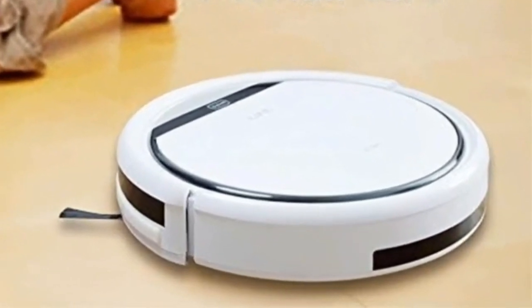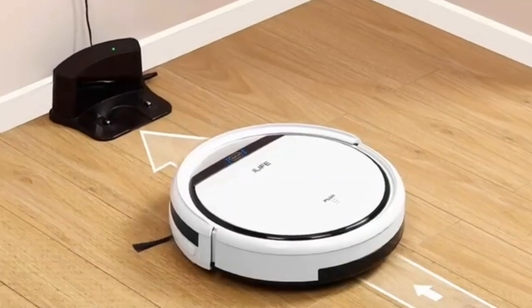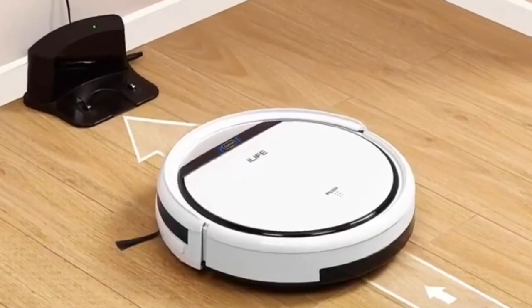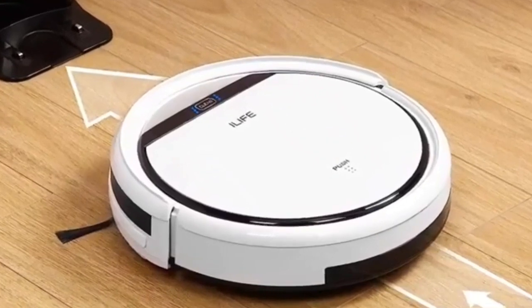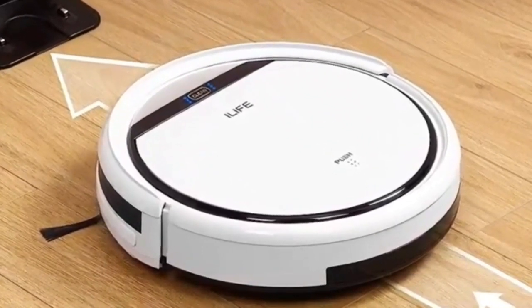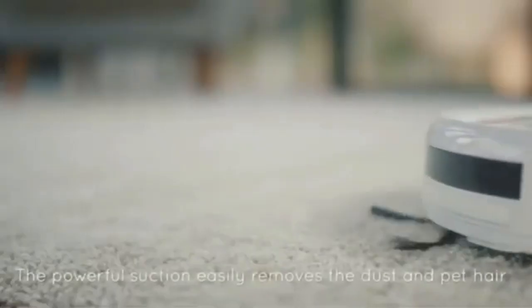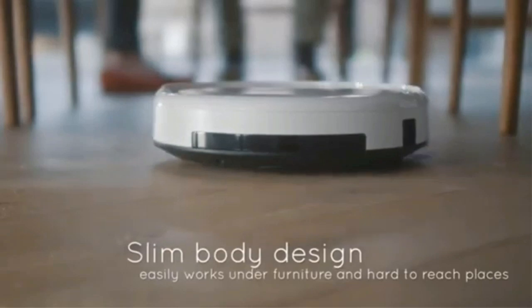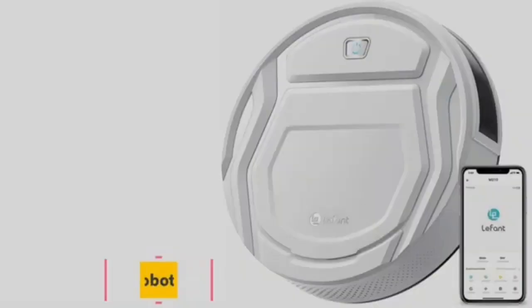Furthermore, the iLife V3s Pro is a champ on other kinds of flooring beyond just hardwood floors. Robotic vacuums in general do just fine on most hard floors but rarely ever venture onto carpet — the V3s Pro does not have that problem at all. It can work on hard flooring and select thin carpets and rugs too. You'll get an easy 100 minutes out of the V3s Pro, easily competing with the Eufy Boost IQ RoboVac 11S.